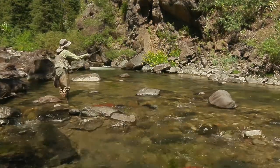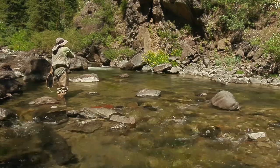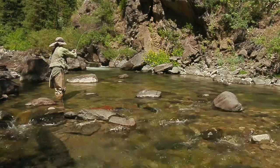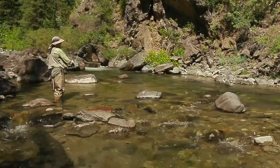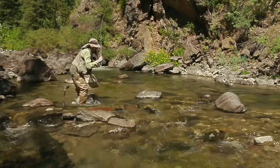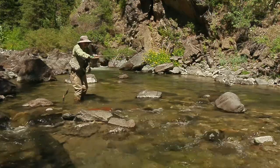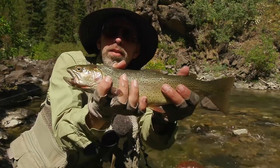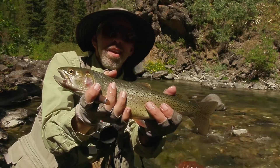I thought this spot might produce another nice fish, so I tried it some more, and indeed it did. Oh, look at him go — he's a big one! Holy cow! That's too big! He's a whopper! 14 inches — this guy is 14 inches from this little stream on the Parachute Adams. This is a really nice fish. That's a good spot there.